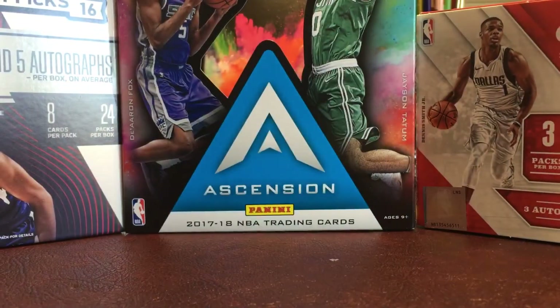So yeah guys, that was my G League full season IP autograph recap. If you enjoyed the video, hit like and subscribe, and I'll see you guys next time.